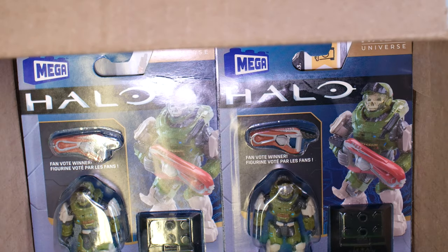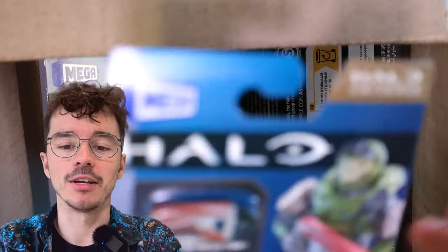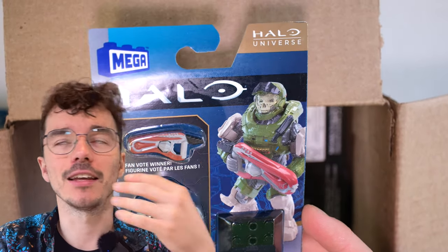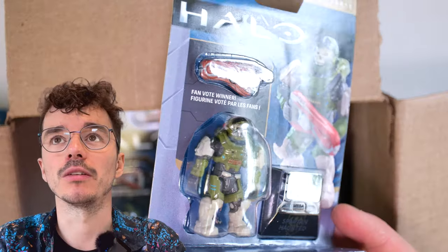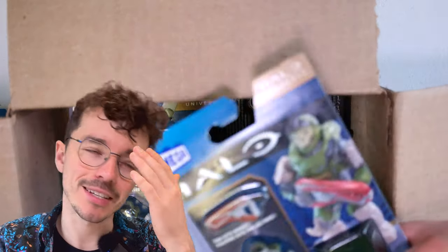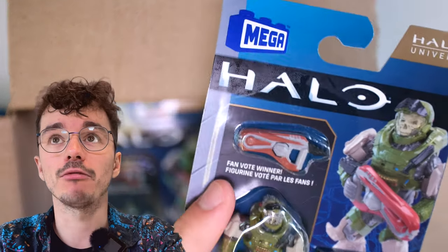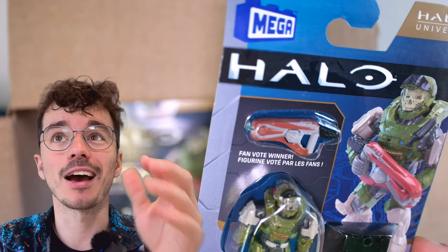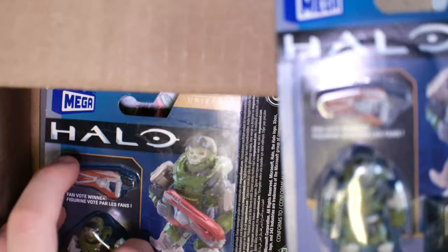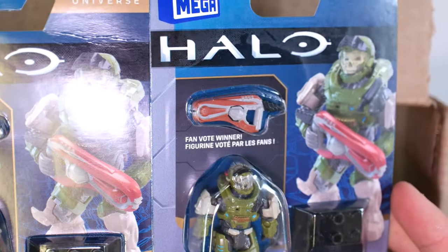Am I seeing double? The Spartan Haunted Helmet. I asked Jerry if he could send me a full series, and I never expected him to send two. This is genuinely perfect because I would love to open one on camera, but it's the fan vote winner and it's an iconic thing — I wanted to keep one sealed. This will be one sealed, one opened. I don't usually like to keep more than one of anything, but this is a rare exception.